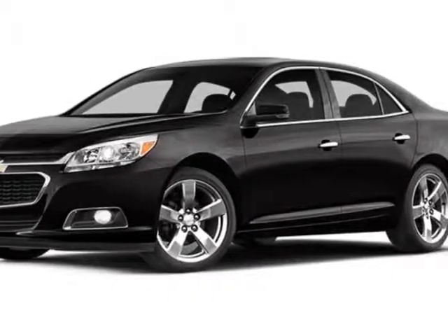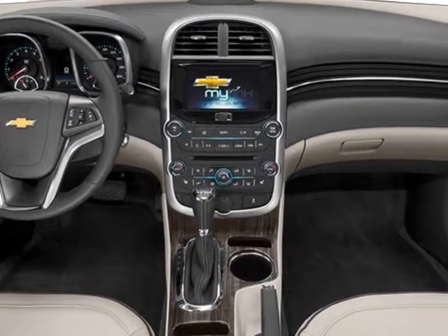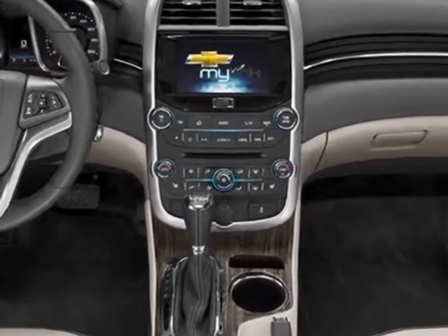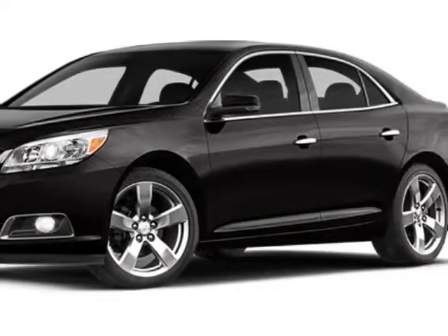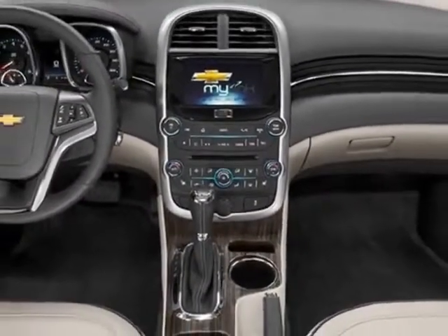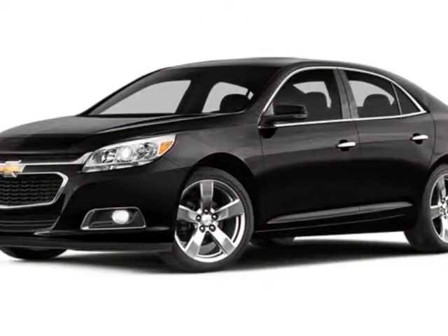Take a look at this new 2014 Chevrolet Malibu. For your protection, this vehicle has a full factory warranty. This vehicle gets an estimated 25 miles per gallon in the city and an estimated 36 on the highway. This Malibu boasts a 2.5 liter engine and has a 6-speed automatic transmission.